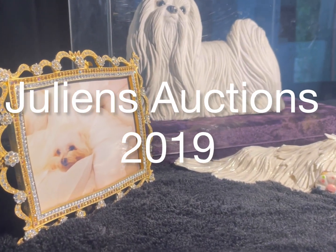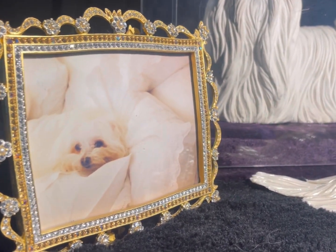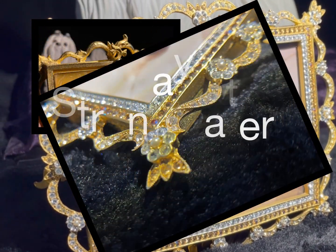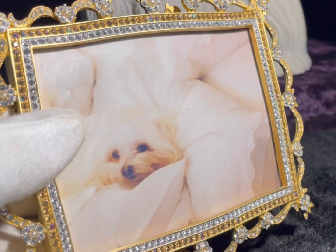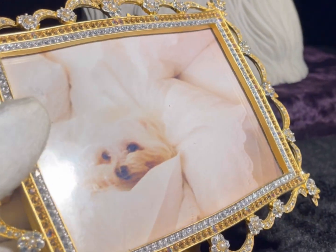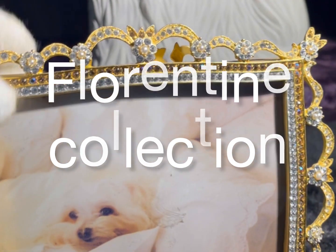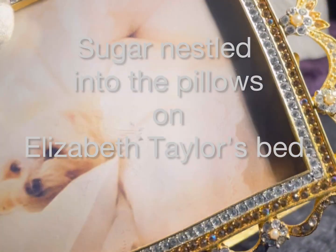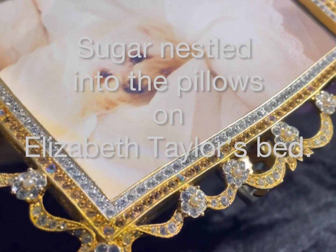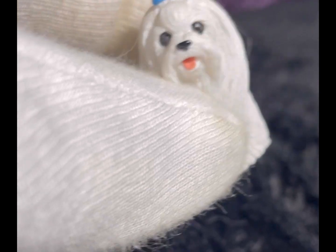From the Julian's auction house collection of 2019 comes this beautiful decorative rectangle frame by Jay Strongwater. 200 rhinestones decorate this tiara-designed frame, released as part of the Florentine Collection in 2003. Here we see it houses a lovely image of Sugar nestled into the pillows of Elizabeth Taylor's bed.